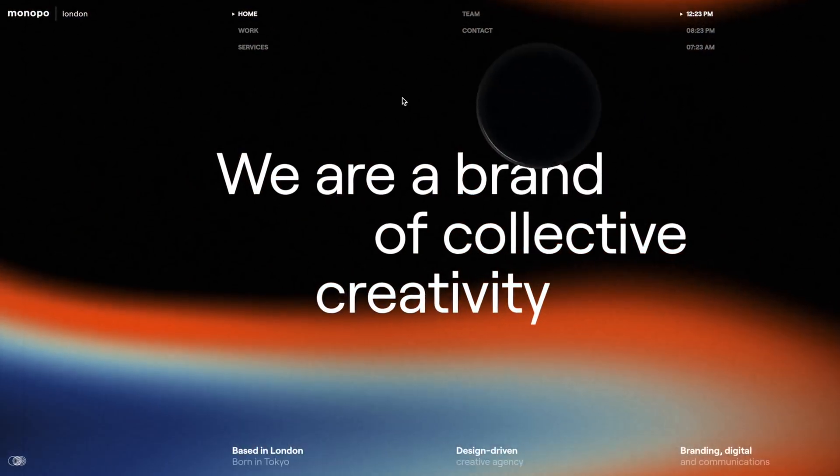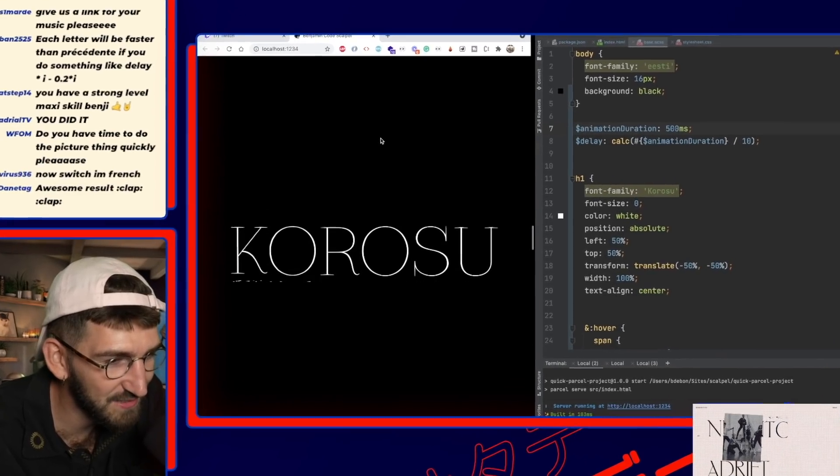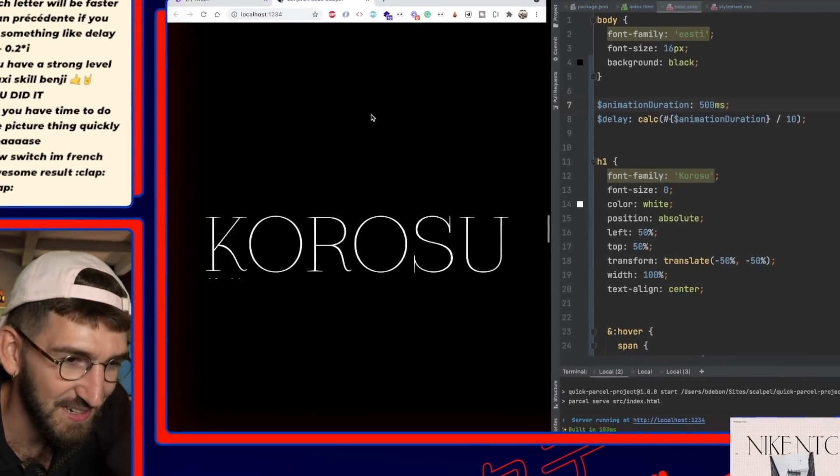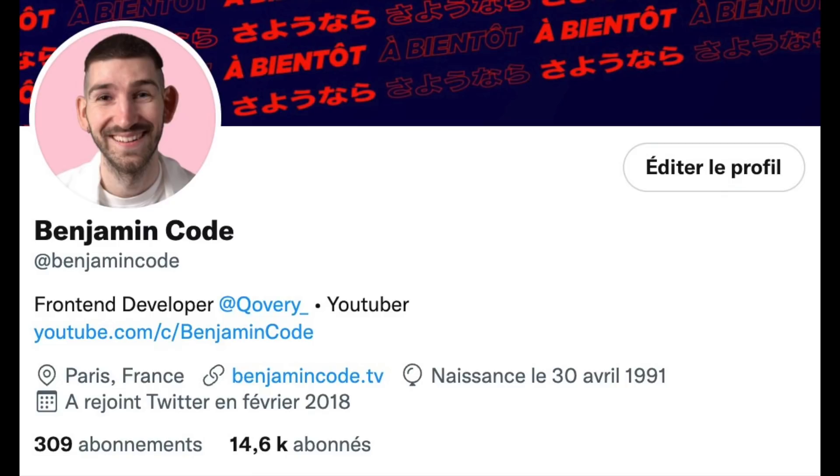I hope you enjoyed this video, the featured websites, and this crazy effect. If you have other effects, suggestions, or websites you would like to be featured in the coming episodes, leave a comment below. It was BenjaminCode. See you next week. Ciao.